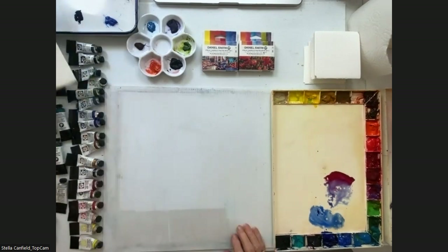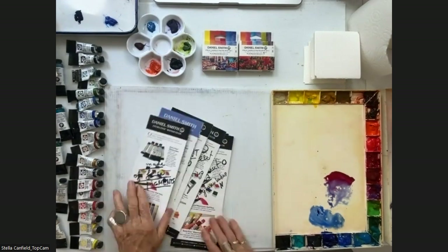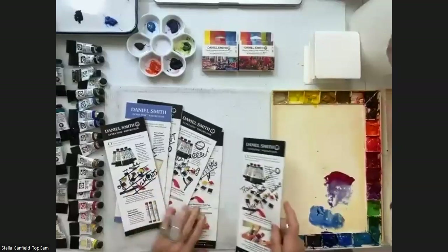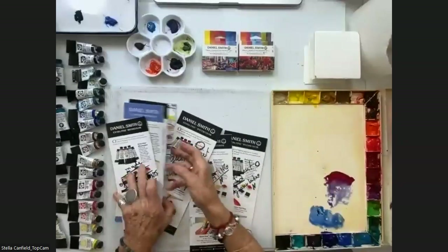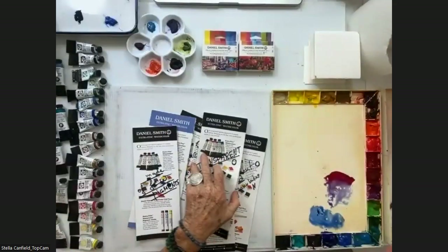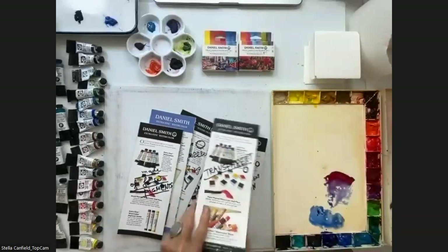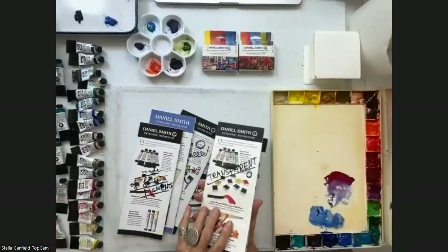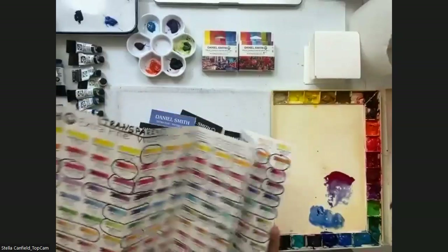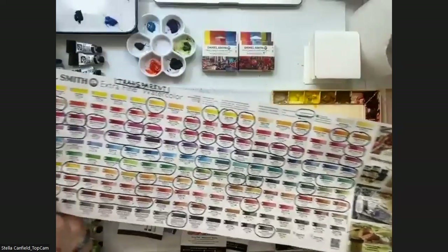I have a lot of brochures here and what I did — because learning my colors is the most important thing for me — I took a few brochures and I marked all my transparent colors. Those are all my transparent colors.